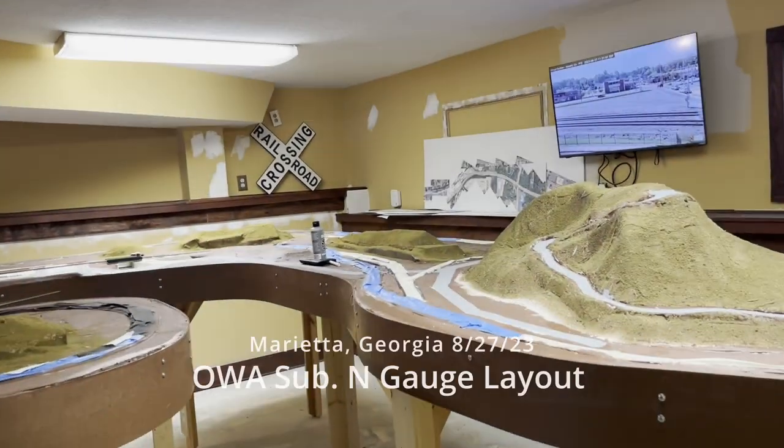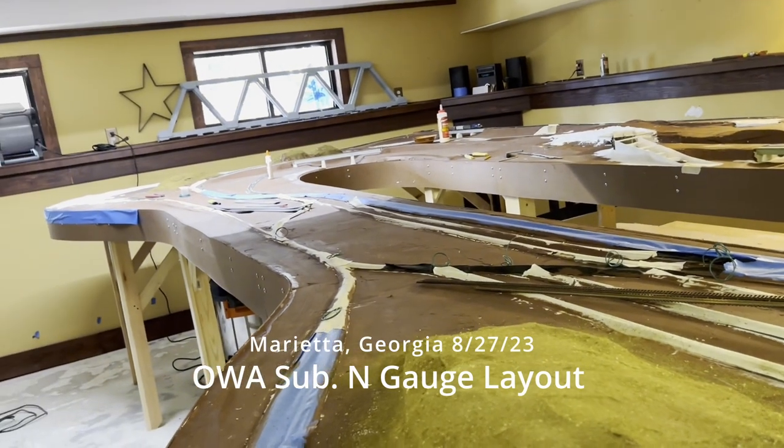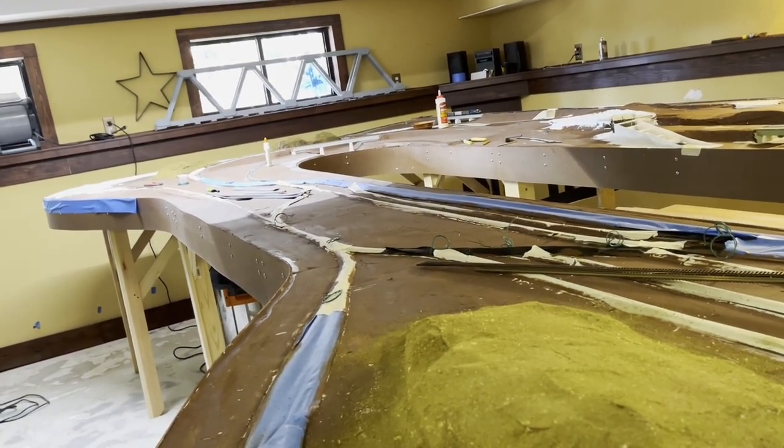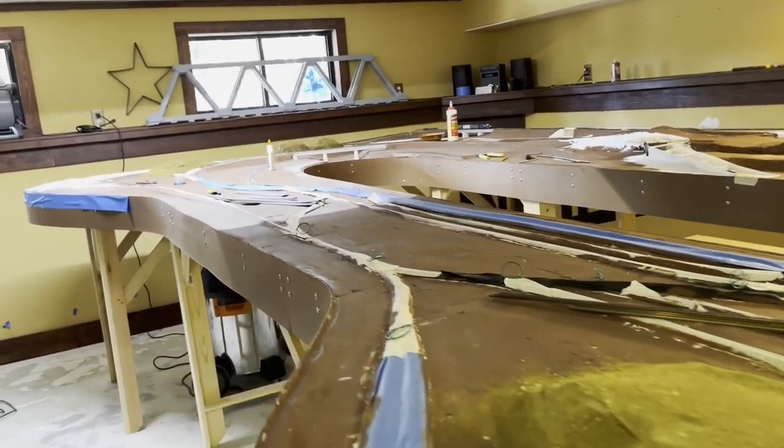August 27, Sunday morning, short update on the progress of the layout. It's an OWNA subdivision prototype layout, which is in North Georgia, runs from Atlanta to Chattanooga, CSX.